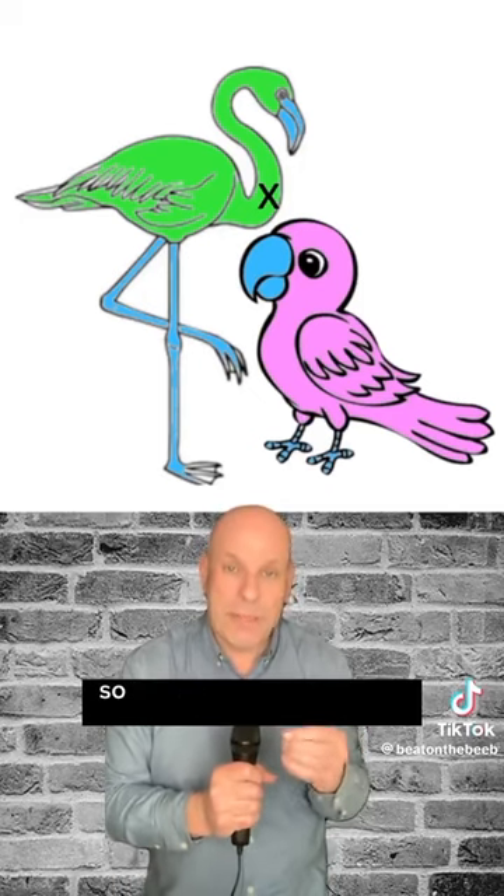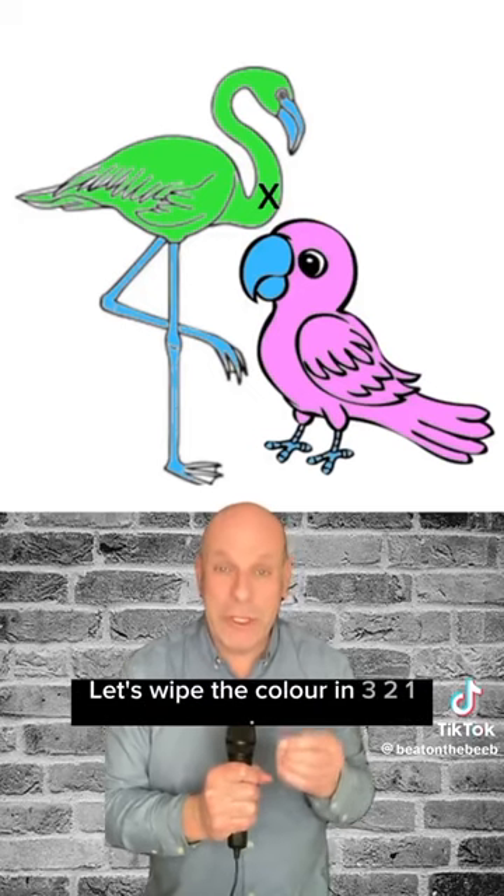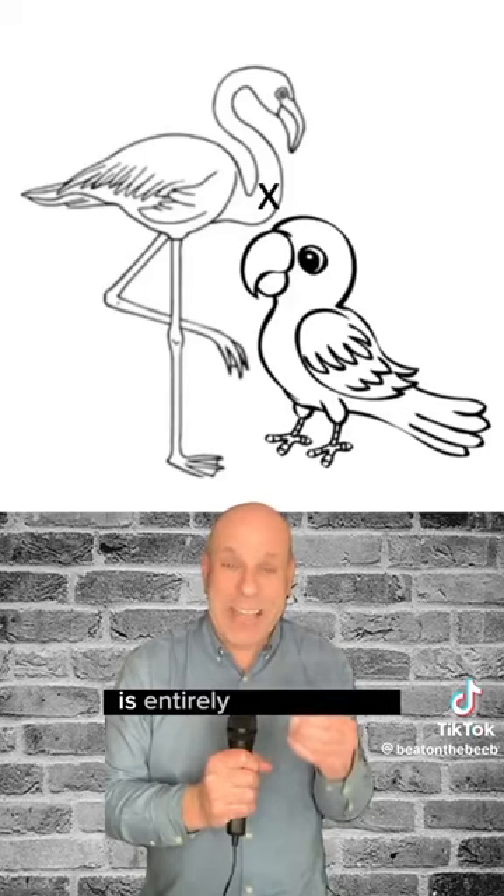Now, I've only designed this today, so please let me know if it works. Here we go then, let's try this. Let's wipe the colour in three, two, one. Now, it's all gone. Any colour that you're seeing right now is entirely in your mind.